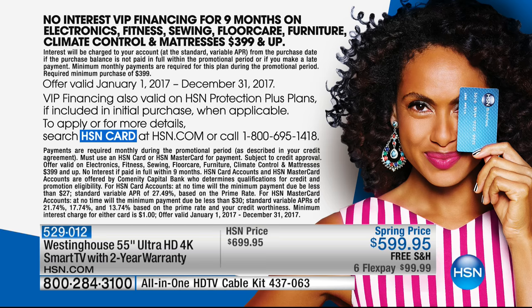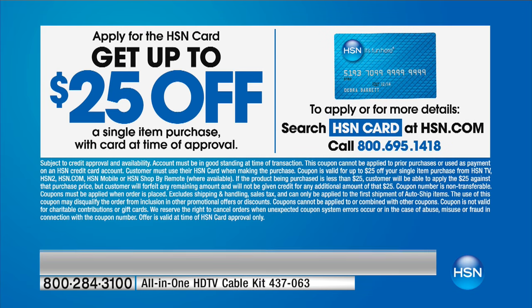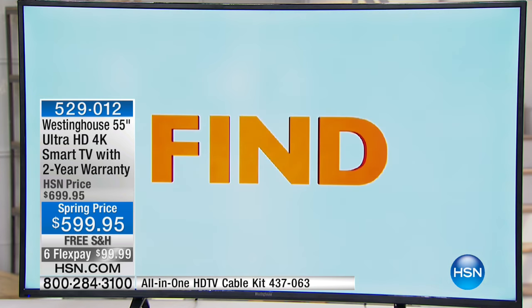If you sign up today, we're doing a special promotion — you can get up to $25 off on a single item purchase. And there's no interest. I love that part.